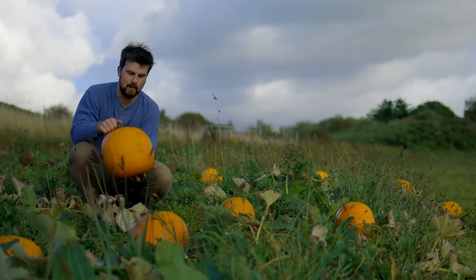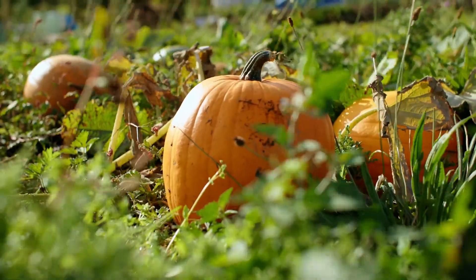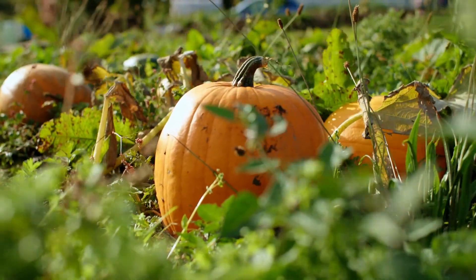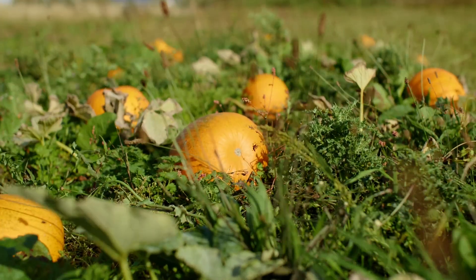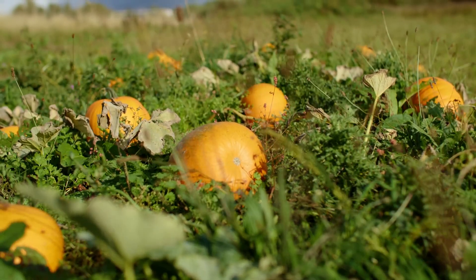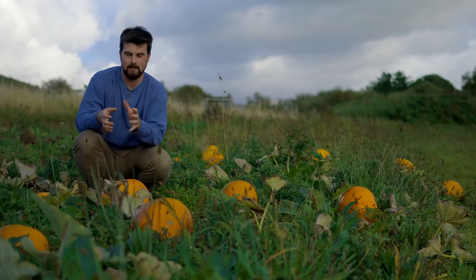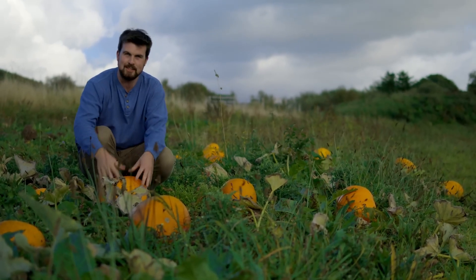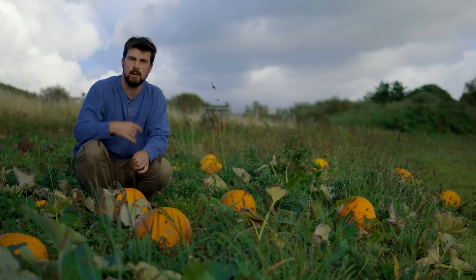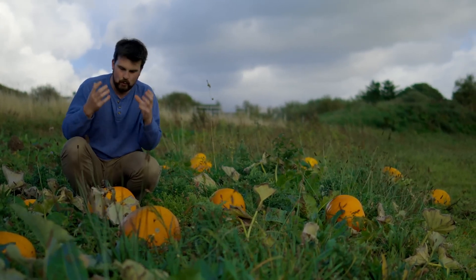Next up is the humble pumpkin. We've got a nice pumpkin patch here with around 40 to 50 fruits and they're looking really nice. The reason this crop is highly underrated is because it's dual purpose — whether you want to use it in sweet or savoury recipes, a pumpkin is suitable. Pumpkin soup, pumpkin pie — quintessential autumn foods.